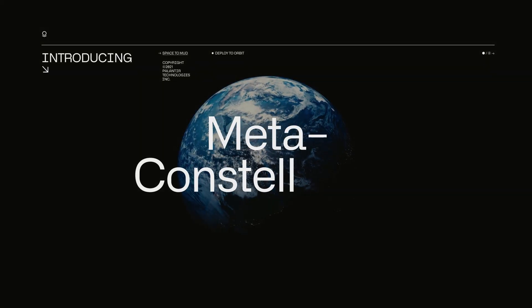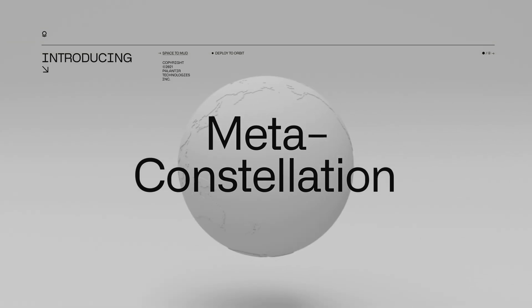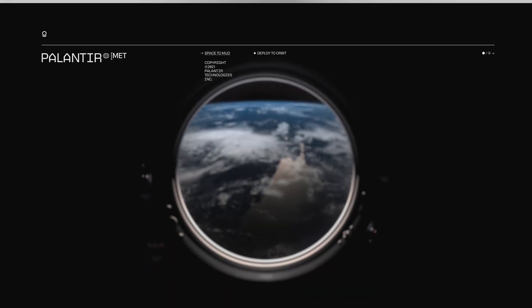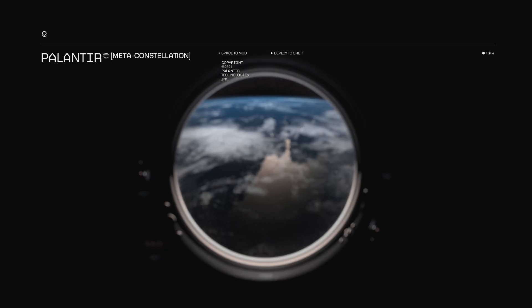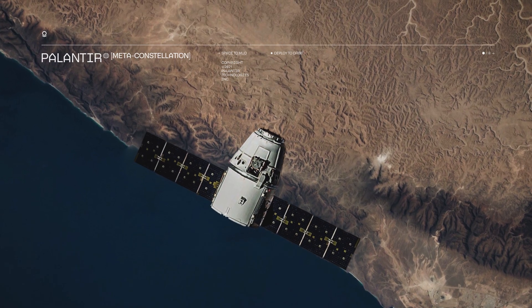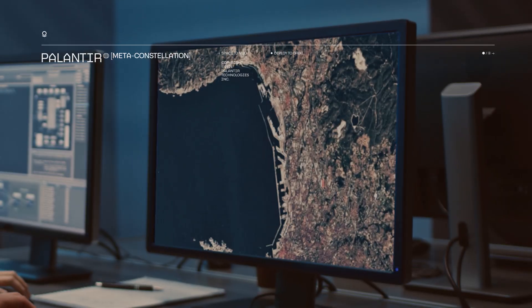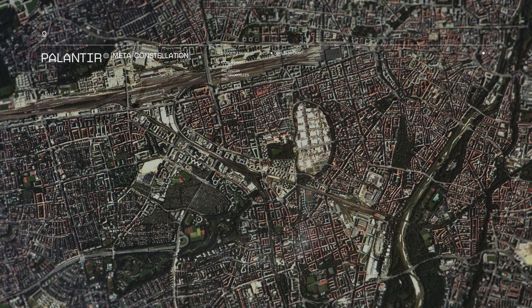Palantir's meta-constellation software harnesses the power of growing satellite constellations, deploying AI into space to provide insights to decision-makers here on Earth. Our meta-constellation integrates with existing satellites, optimizing hundreds of orbital sensors and AI models, and allowing users to ask time-sensitive questions across the entire planet.